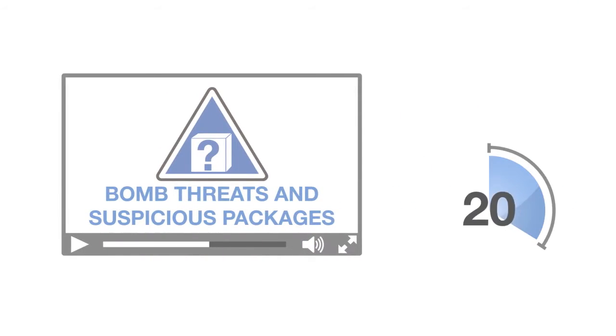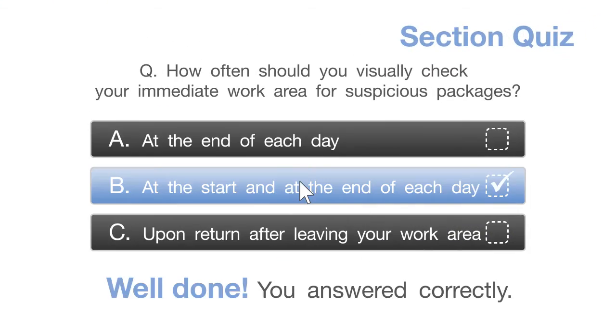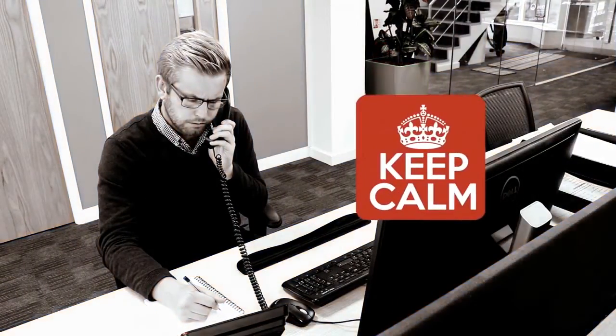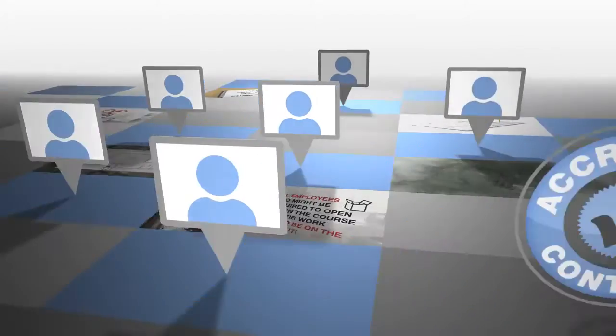This short online course has been designed to provide guidance for all employees on dealing with bomb threats and suspicious packages. It covers effective evacuation procedure and highlights the importance of day-to-day good practice and vigilance. It's a high-quality interactive course suitable for all employees and provides user certificates on completion.